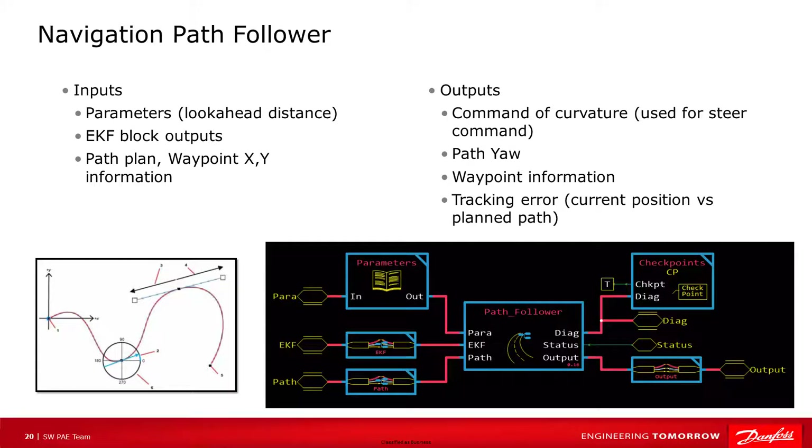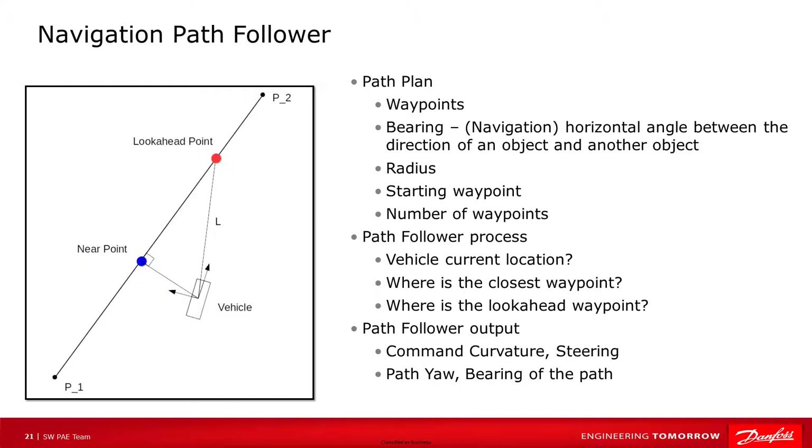The planned path parameters are an input to the path follower function block, which allows a machine to follow a path plan made up of a series of Bezier curves. Paths can be loaded as a fixed path when the machine starts or can be added dynamically. The block has inputs of a look-ahead distance and uses the EKF block's current position outputs and path plan waypoint information like X and Y values. One of the function block's outputs is a command of curvature to bring the machine into the path within the look-ahead distance, which can be used for a steering command. Positive values are left curves — the more positive, the sharper the left turn. Negative values are right curves — the more negative, the sharper the right turn. The block also has a tracking error output that tracks the current position versus the planned position. The path follower is used to command the vehicle's steering and velocity to follow the path plan as closely as possible.